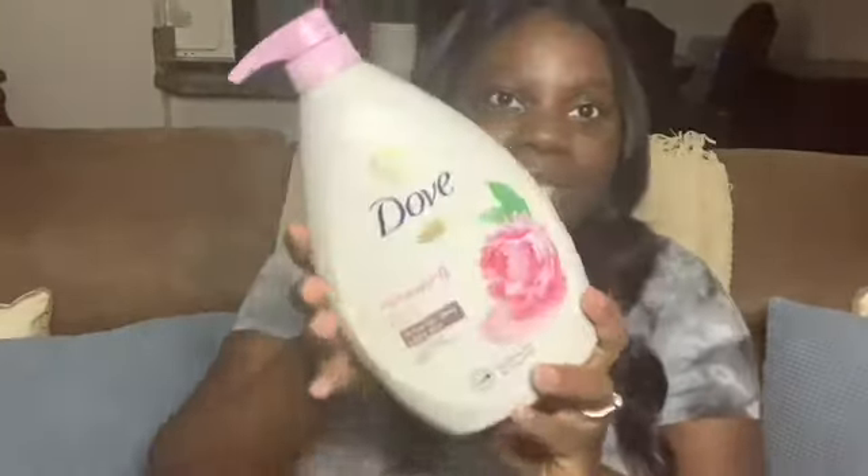The first product I want to share is this Dove Renewing Peony and Rose Oil body wash, and it looks like this. This smells amazing — it's my first time testing this scent, but I do use Dove products religiously. I love their soap and body wash, and it's really great for people like me who have sensitive skin. If you haven't tried Dove, go ahead and give it a try — their products work really really well.